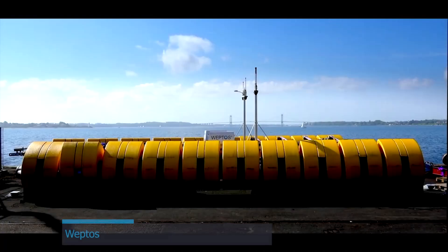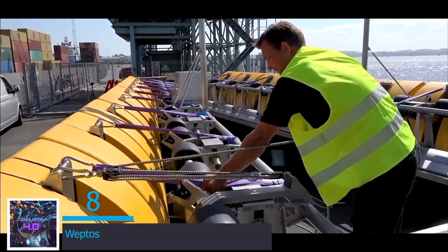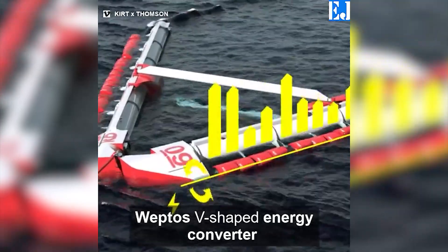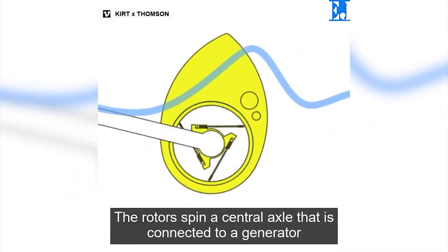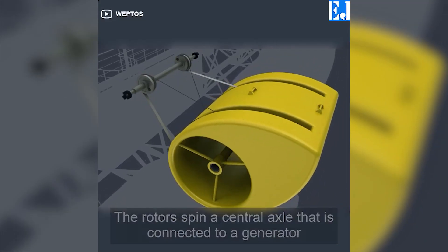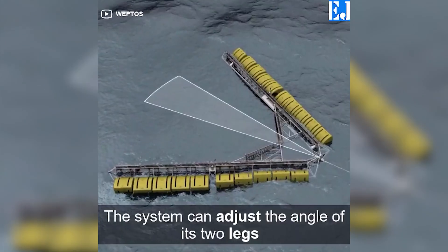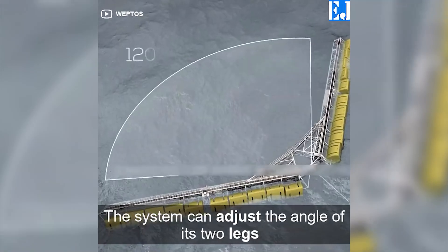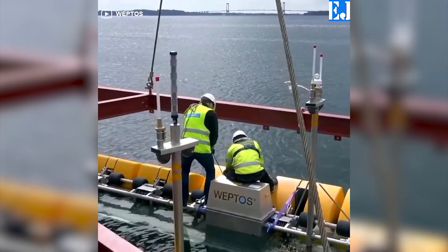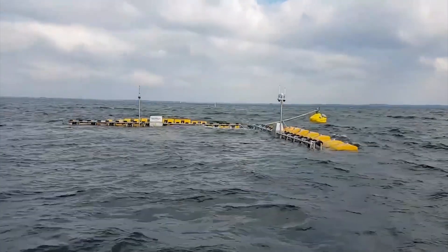At number 8 is the Weptos. This floating contraption converts waves into electric energy. The Weptos is a V-shaped energy converter. The device rotors spin a central axle that is connected to a generator. The rotor delivers electricity through a simple but reliable system. This energy is converted through one-way rotation of a common axle. The system can adjust the angle of its two legs to harvest more power and withstand extreme weather. It has a secure anchoring system configured for almost any ocean depth, and the company claims the system is fully recyclable.